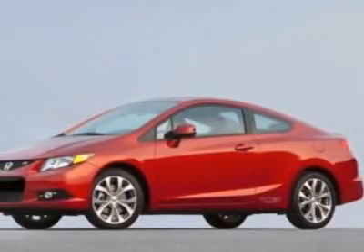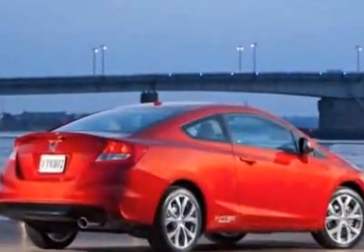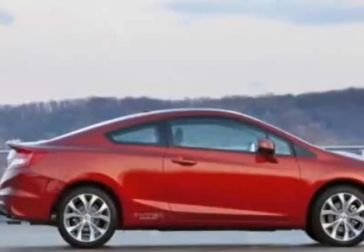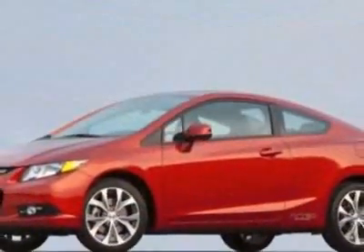Come take a look at this new 2012 Honda Civic Coupe. For your protection, this vehicle has a full factory warranty. This vehicle gets an estimated 22 miles per gallon in the city, and an estimated 31 on the highway.